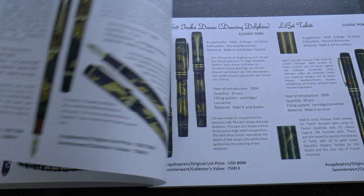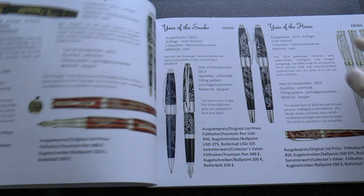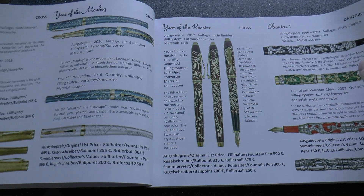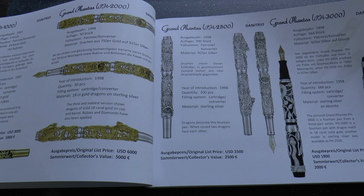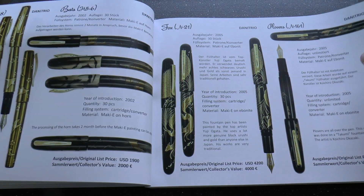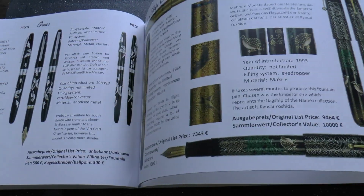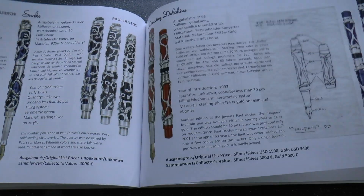Some of these things are exceptionally expensive, but it's very interesting. What I also really like is not only does it give you that price and a bit of background information, it also gives you an idea of how many pens were made. That is nice because sometimes it's interesting to see the rarity of a specific pen model. This is a nicely researched book, nicely printed, nicely bound.